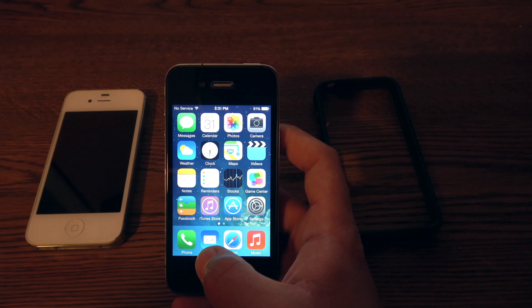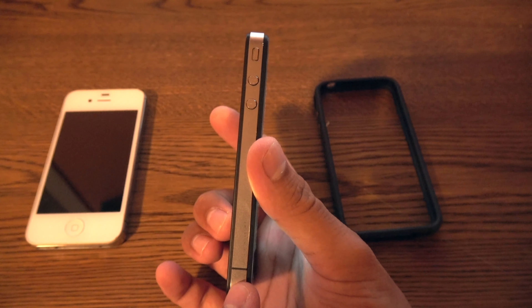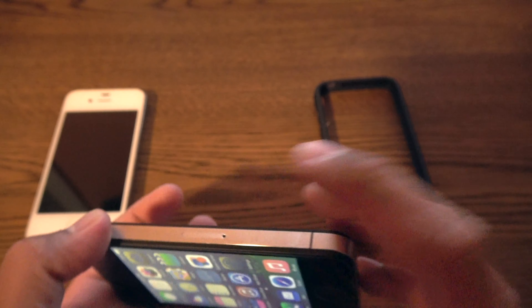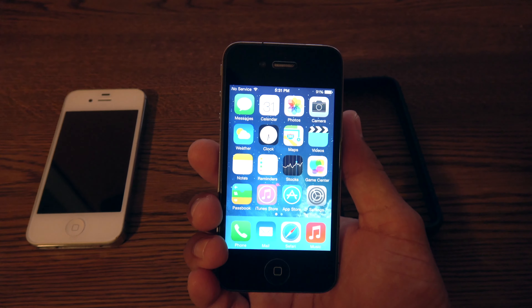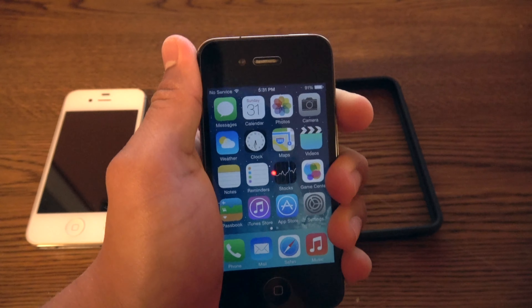This was also the first iPhone with a stainless steel frame used for wireless transmissions, meaning the stainless steel frame with antenna breaks was used for Wi-Fi, Bluetooth, and cellular reception. And this was also the first phone to have that famous AntennaGate, where you gripped the iPhone in your left hand and the signal reception would drop.